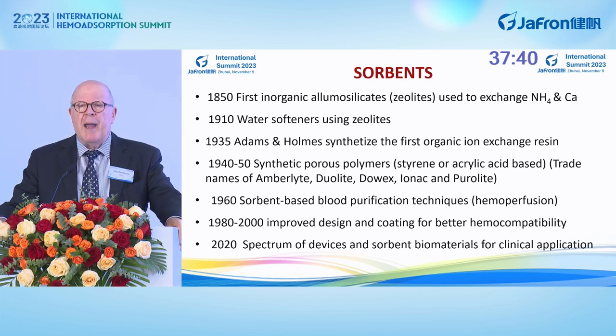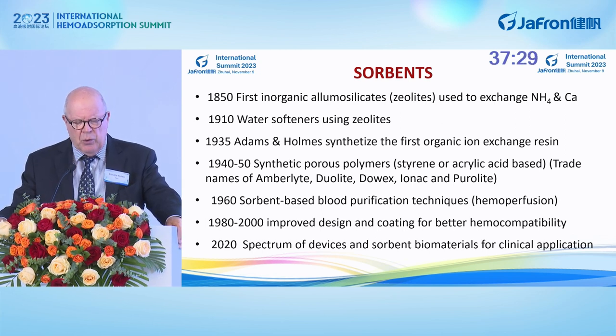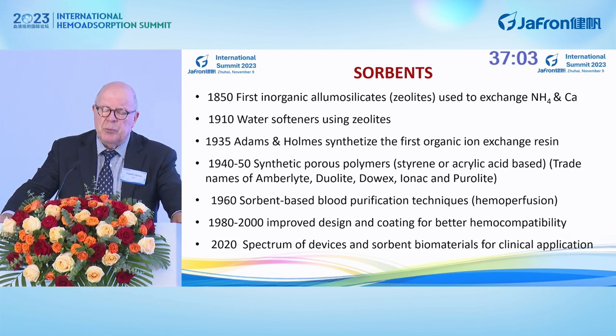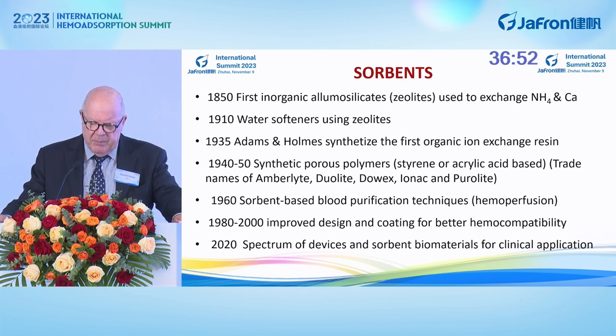The history of sorbents goes back a couple of centuries ago, with the first inorganic alumosilicates used to exchange ammonium and calcium. Then we used these for water softeners, zeolites, and in 1935, almost 100 years ago, Adams and Owen synthesized the first organic ion exchange resin, subsequently modified using styrene or acrylic acid beads to create the Amberlite, Duolite, and Purolite resins that started to be used in blood purification techniques around 1960. Subsequently, there was an improved design and coating for better hemocompatibility, and today we have a large spectrum of devices and sorbent biomaterials.